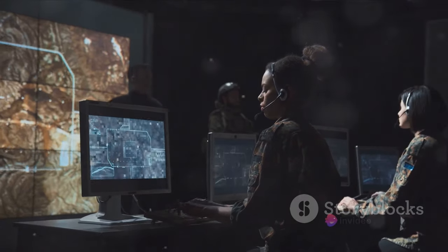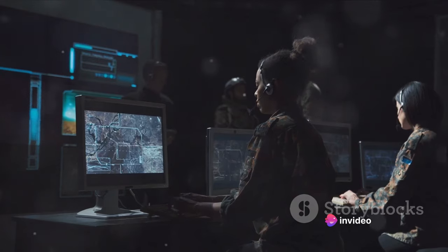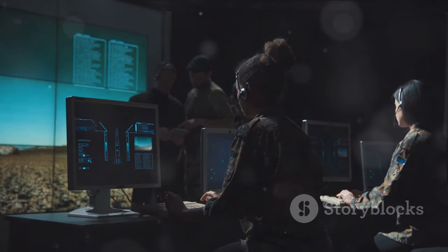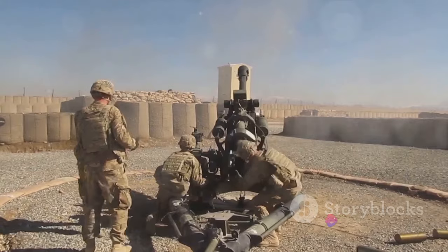This missile is the epitome of you get what you pay for. It's a state-of-the-art machine packed with advanced targeting systems, propulsion technology, and a powerful warhead. Every aspect of this missile is meticulously designed and built to ensure maximum effectiveness on the battlefield.